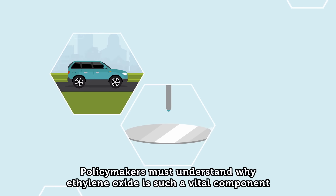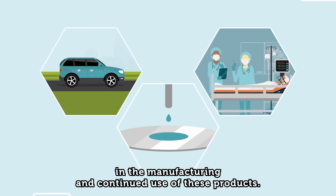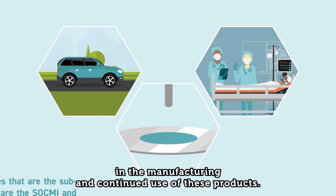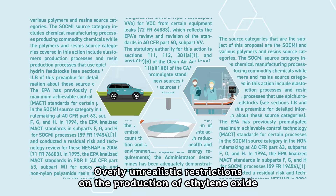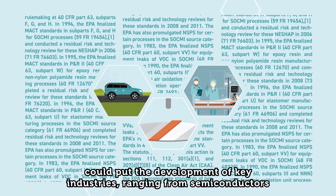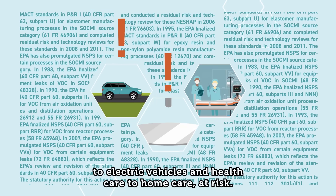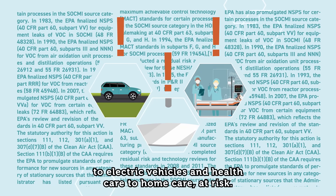Policymakers must understand why ethylene oxide is such a vital component in the manufacturing and continued use of these products. Overly unrealistic restrictions on the production of ethylene oxide could put the development of key industries — ranging from semiconductors to electric vehicles and health care to home care — at risk.